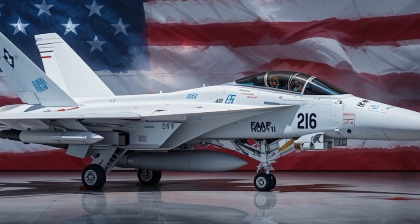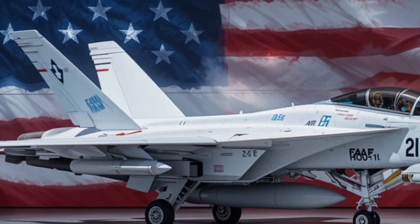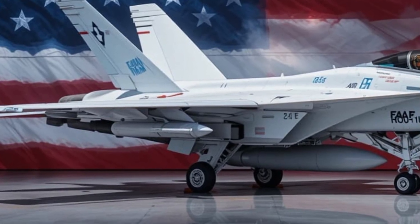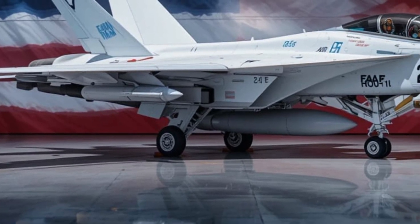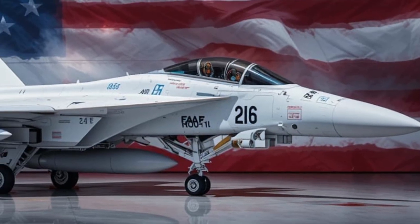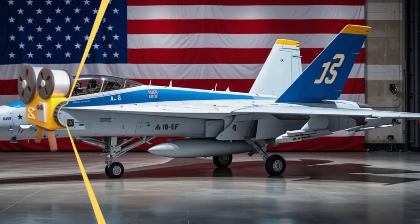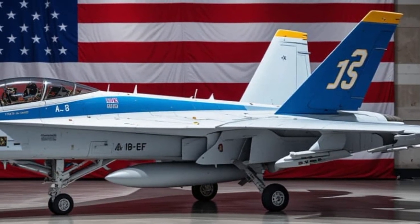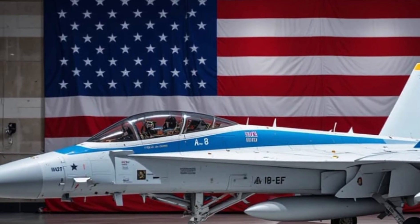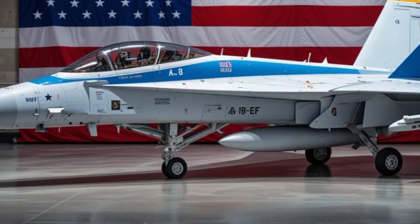Back in the late 1990s, when the first Super Hornets entered service, they were already a leap forward from the original Hornet — bigger engines, extended range, larger payload, enhanced survivability. But fast forward to 2026, and what we have is not just an upgrade; it's a completely refined version of the aircraft, fine-tuned for next-generation warfare. The 2026 model is based on the Block 3 upgrade, the most advanced configuration of the Super Hornet to date. It's smarter, stealthier, and more connected than ever before.